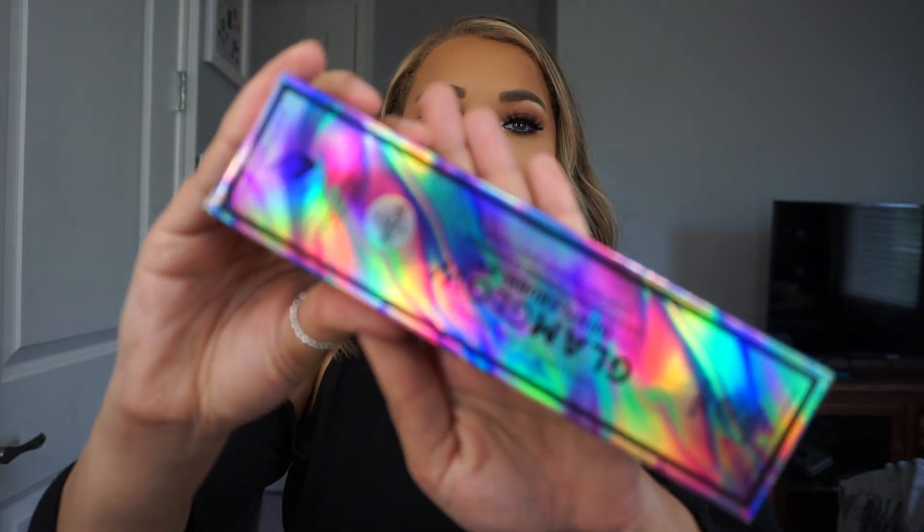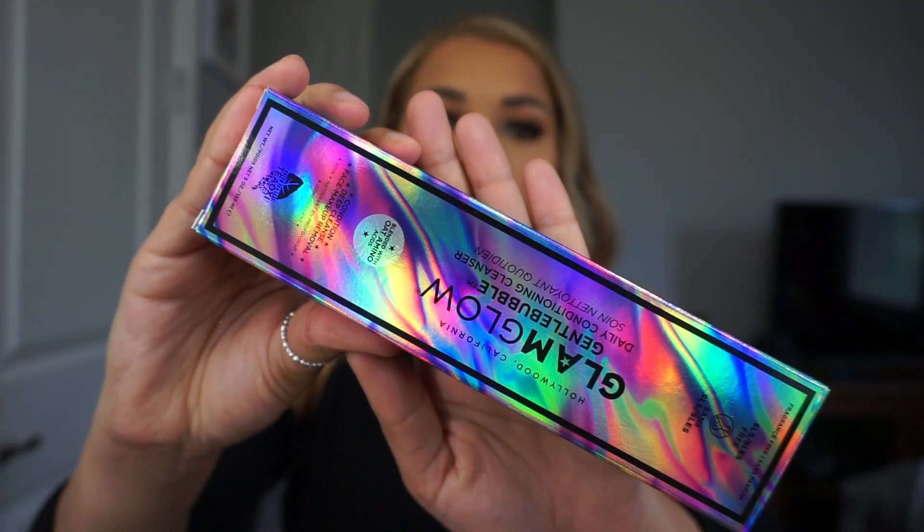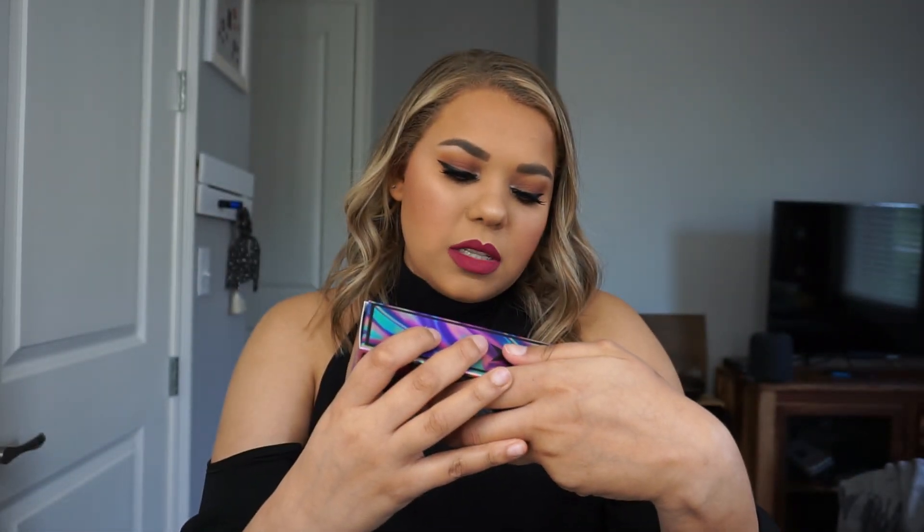The first thing I have in my box — this is awesome — is the GlamGlow Gentle Bubble Daily Conditioning Cleanser. This originally retails at $28, so you've already got way over the value of the box. This is for the face and I think this is actually a new product for GlamGlow. It's awesome that it's in the box and it's something brand spanking new. Originally $28 and it's full size.